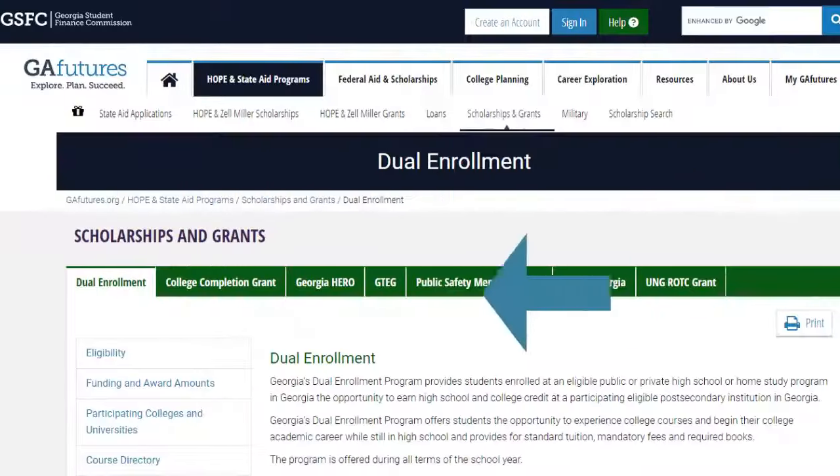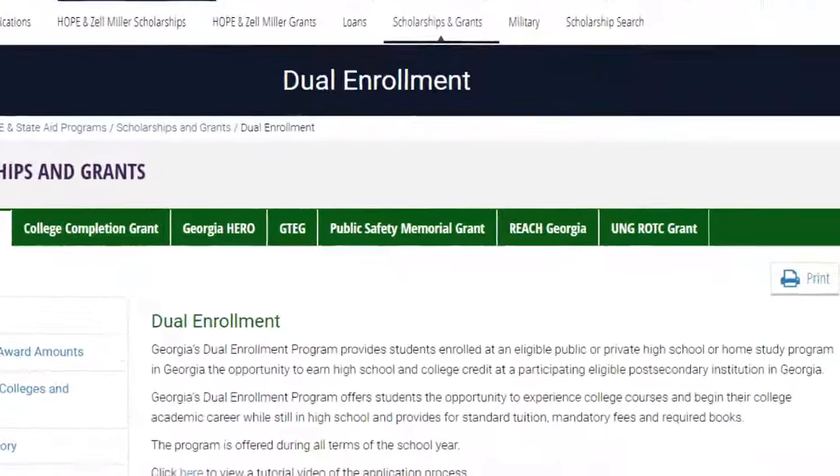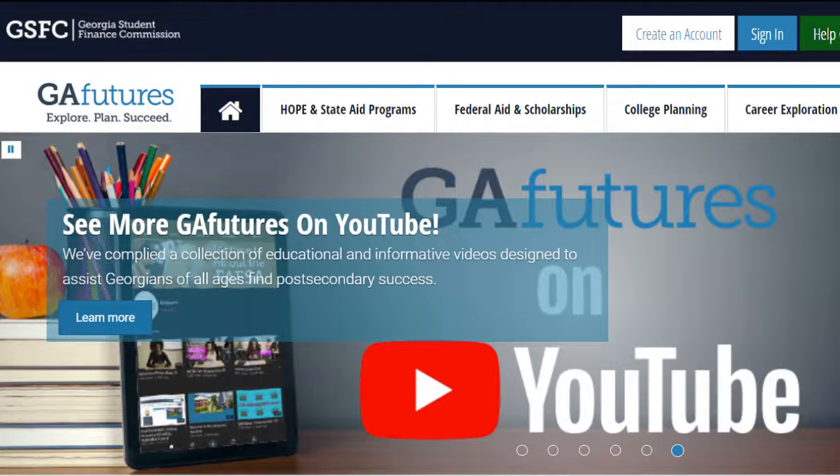You can find the list of eligible institutions and more information about Georgia's dual enrollment program on GAFutures.org. Thank you.